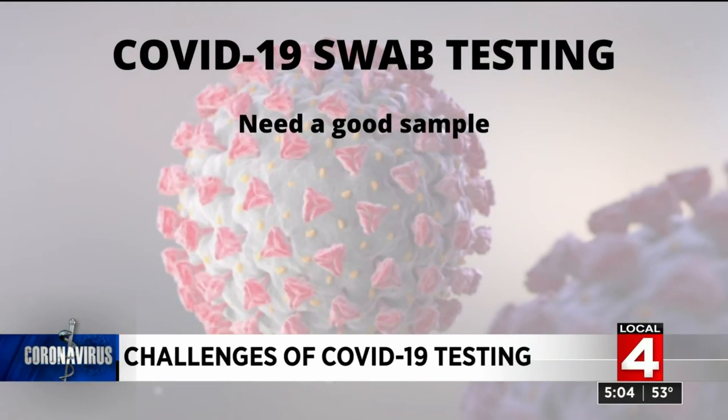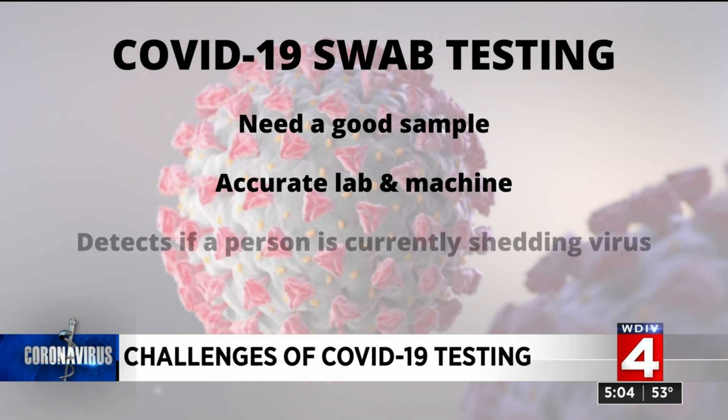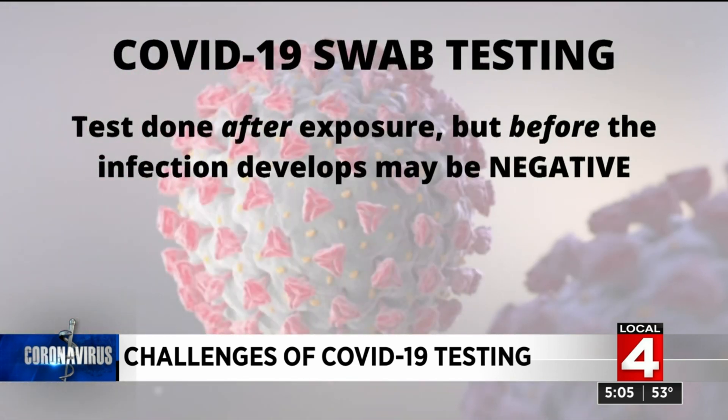For the test to be valid, a good sample needs to be collected, and the lab or machine it's processed in also needs to be accurate. An issue many people have identified is that the swab tests can only tell if a person is shedding virus at the time it's done. For example, if a swab is done after a person is exposed but before the infection has developed — basically during the incubation window — the test may be negative, but the person will go on to develop an infection.